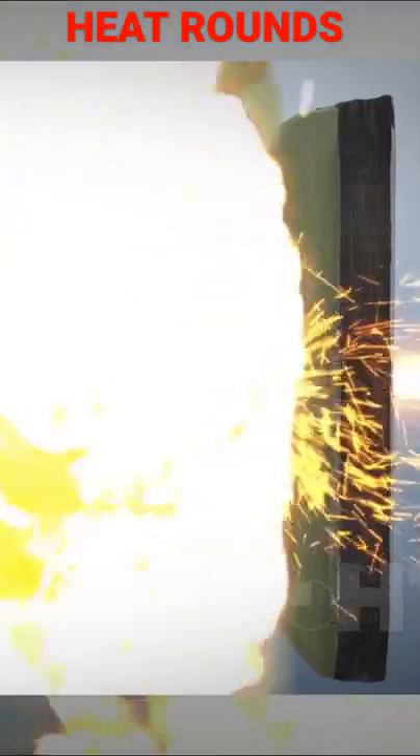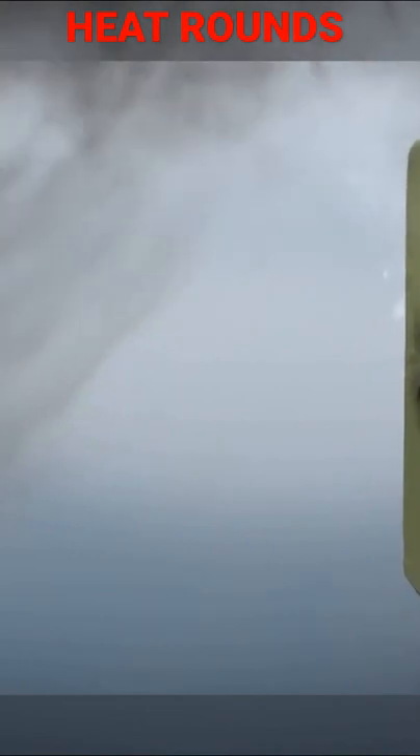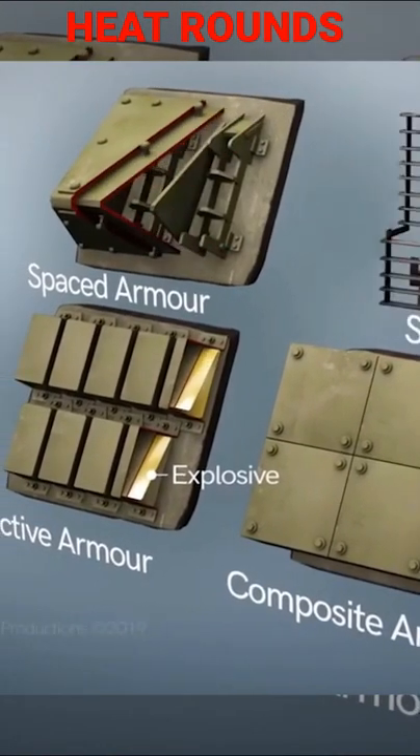The penetration of these types of shells does not decrease over distance, unlike kinetic energy shells. Modern HEAT missiles have multiple shaped charges to encounter different layers of armor.